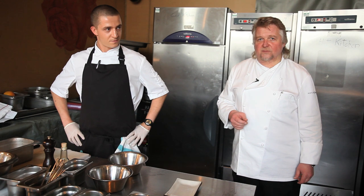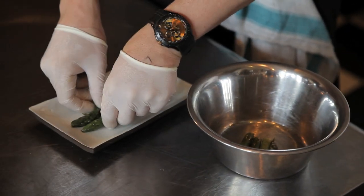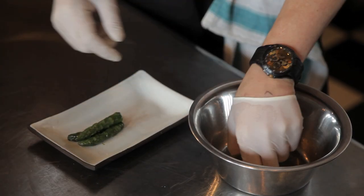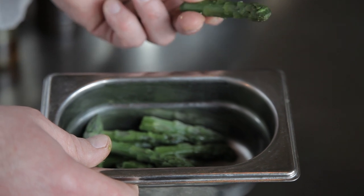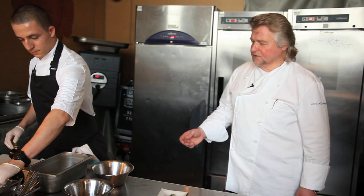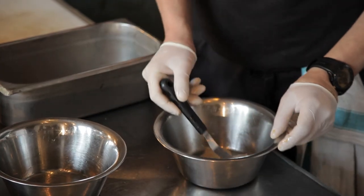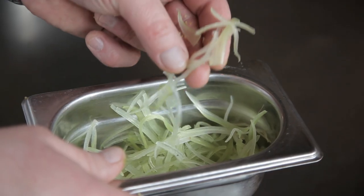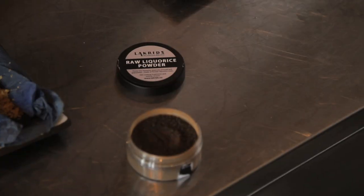This is called scallops with green asparagus and liquorice — a very unique dish. Basically we have the green asparagus, which is blanched, meaning it is boiled shortly and chilled down in ice water. Now we have our scallops, slightly seasoned with salt and pepper, small cut celery stripes, and liquorice powder — applied very slightly.